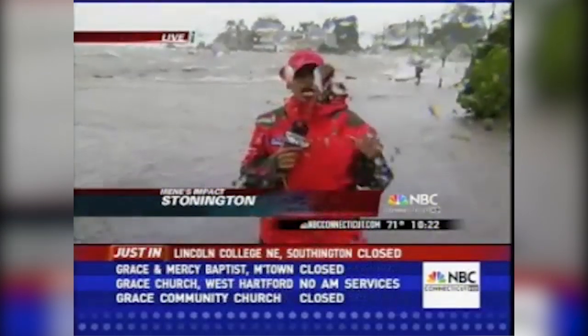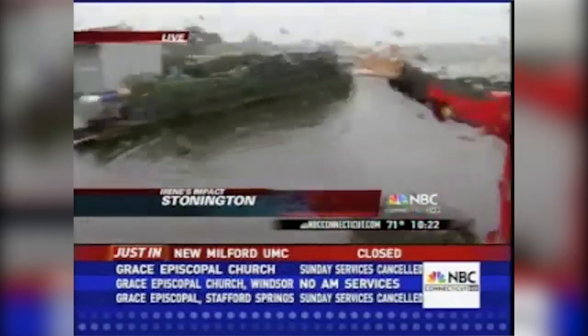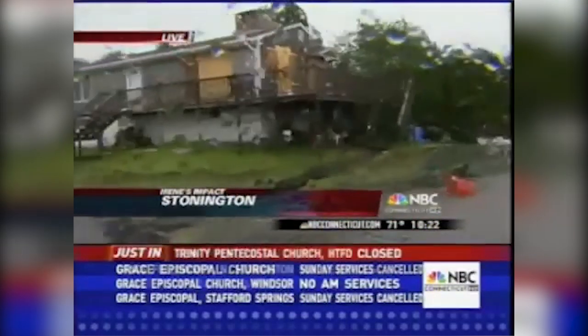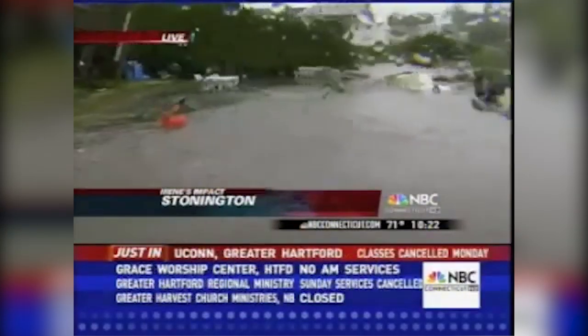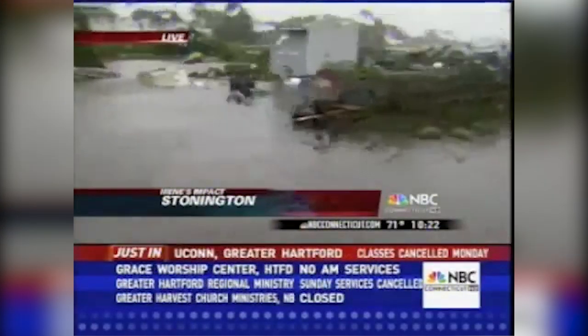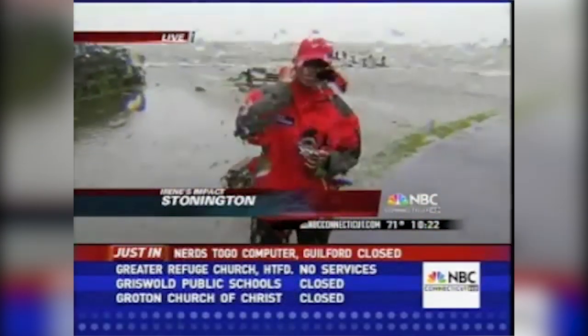The gentleman that lives at this house boarded up his windows. His backyard — look at this — is now part of Lourdes Point. The water is off of Lourdes Point here. It's really, really an intense situation. Back to you guys in the studio.